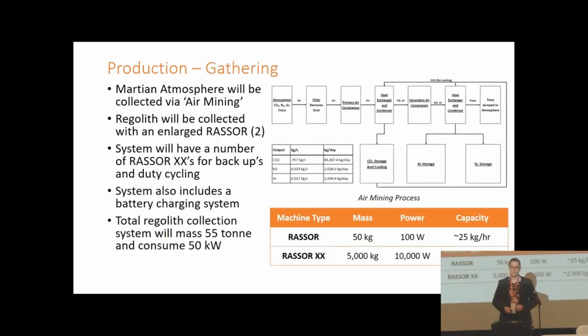To collect these resources we developed two systems. The first is a basic air mining system that sucks in the Martian atmosphere, filters out particulate matter, and then condenses and separates the different components. To collect the regolith we designed a system based on the RACER robots by Mueller et al. in 2013, scaled up by two orders of magnitude and deployed with a number of robots alongside charging and control base stations.